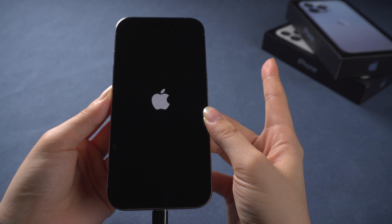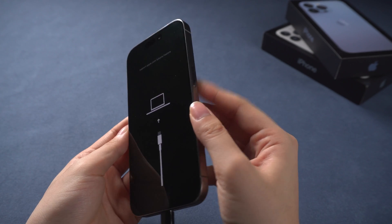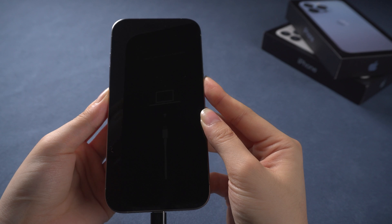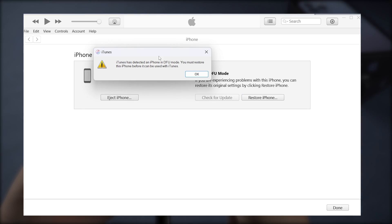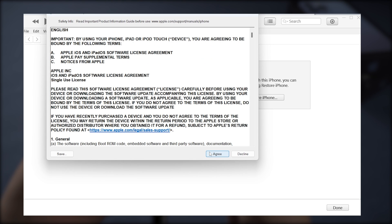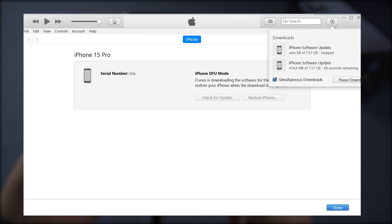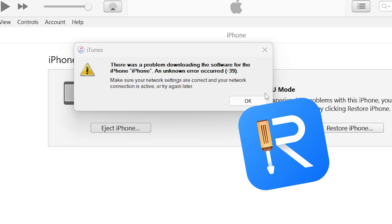If the Apple logo appears, the Side button was held down for too long. If the phone goes back to Recovery mode, try the entering process again until iTunes recognizes your iPhone in DFU mode. Continue and hit OK, select Restore iPhone, and choose Restore and Update. Wait for the software extraction to complete, and then it will start restoring your phone. If iTunes prompts you with an error, you can try Reiboot instead.